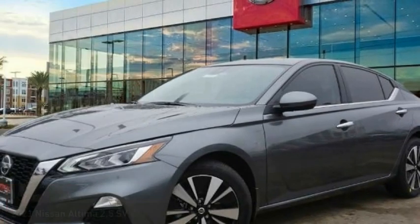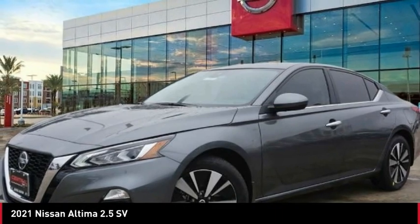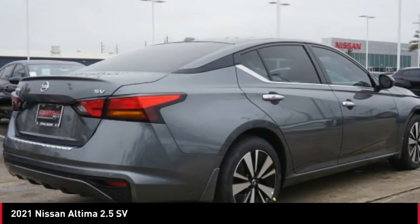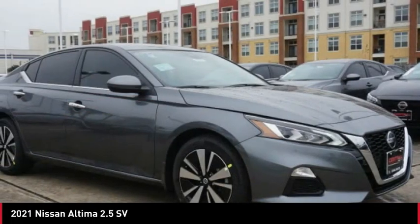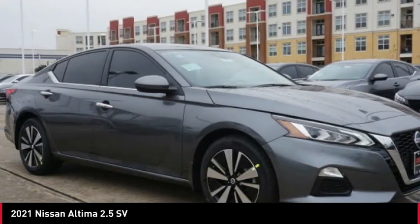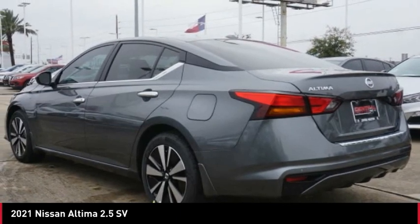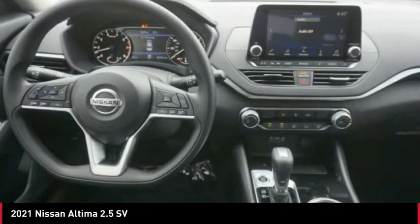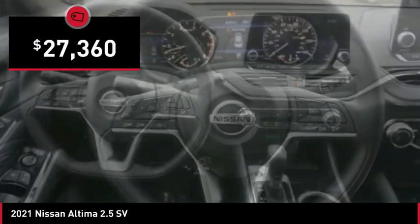Stop by and take a look at the 2021 Altima. The Nissan Altima offers advanced features to make life easier, including push-button ignition, which comes standard. Combine that with a powerful engine, standard airbags, and over 5,000 quality and performance tests, and you'll see the Nissan Altima is made to drive and built to last — priced below $30,000.